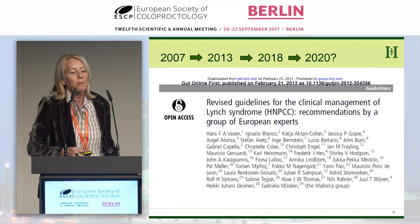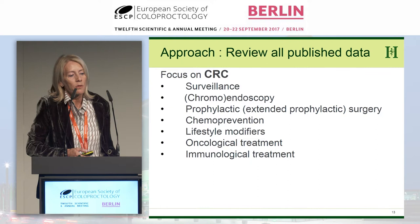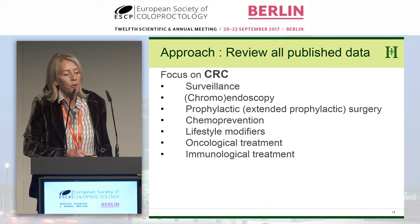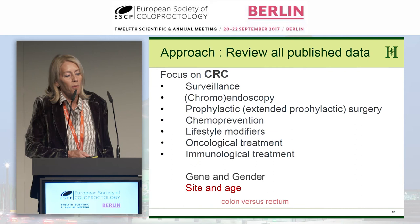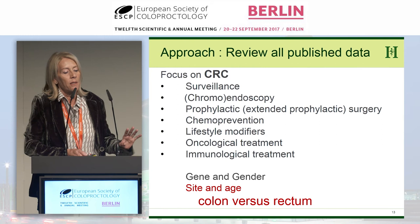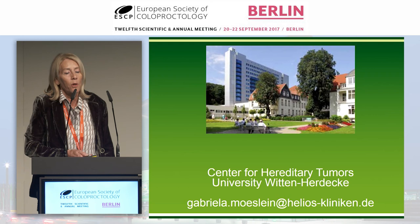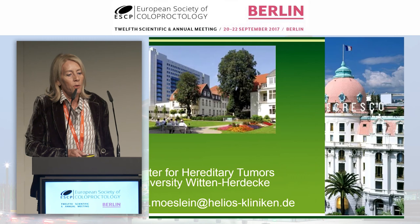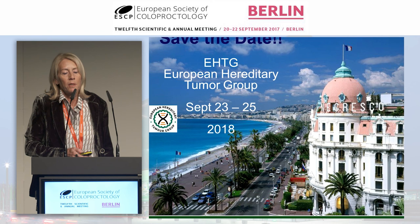The topics we're dealing with in colorectal cancer include surveillance — whether chromoendoscopy is needed, and whether yearly or less frequent colonoscopy is appropriate — as well as prophylactic versus extended surgery, lifestyle modifiers, chemoprevention, oncological treatment, and immunological treatment with checkpoint inhibitors and the possibility of a vaccine. It's about gene, gender, site, and age. Literature barely distinguishes colon from rectal cancers, which must be addressed prospectively. Those interested in more depth can attend another session this afternoon, and we invite you to save the date for our next meeting back-to-back with the ESCP in Nice in September.